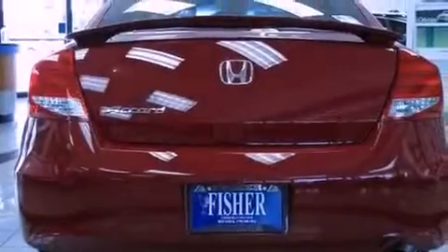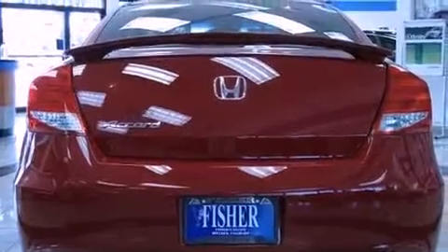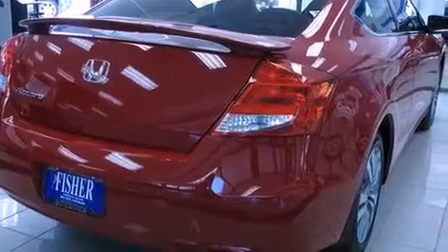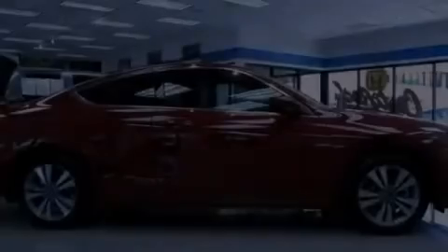Its top features include a double wishbone independent front suspension, XM satellite radio, alloy wheels, and a tire pressure monitoring system.